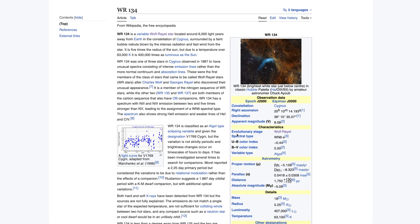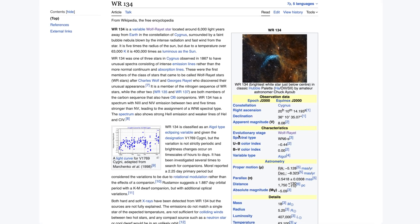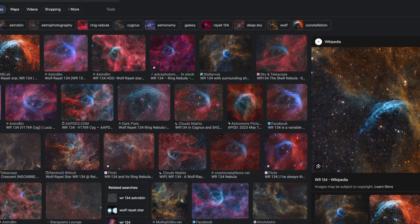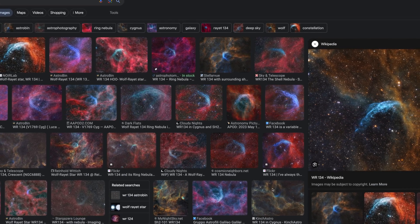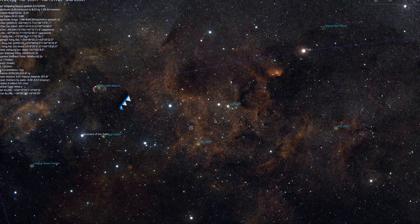For those of you that are not familiar with WR134, let me read you a blurb here. WR134 is a variable Wolf-Rayet star located around 6,000 light years away from Earth in the constellation of Cygnus, surrounded by a faint bubble nebula blown by the intense radiation and fast wind from the star. So this promises to be an epic target to shoot. Now I want to shoot it at a wider field of view so I can get more of the nebula in there.